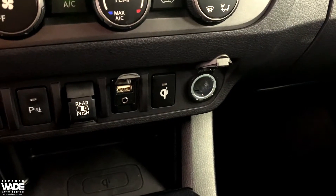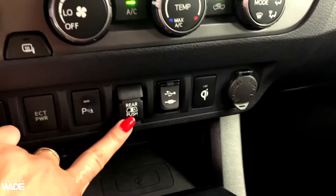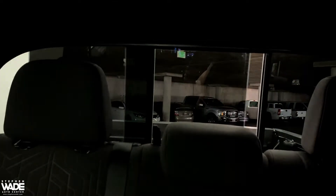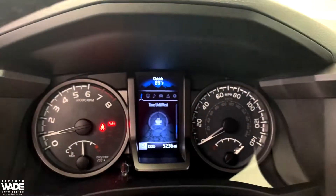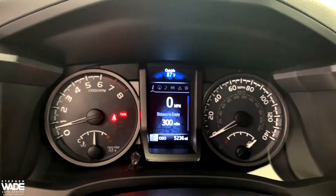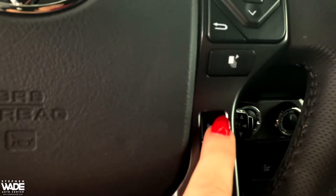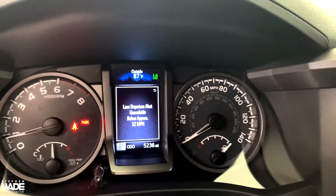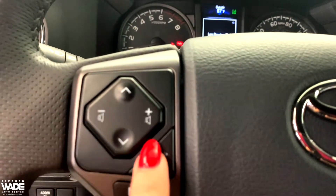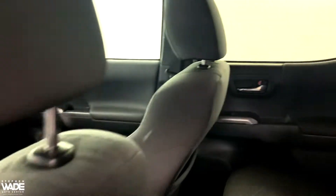Here you can see the power outlet along with a USB port and an auxiliary port.